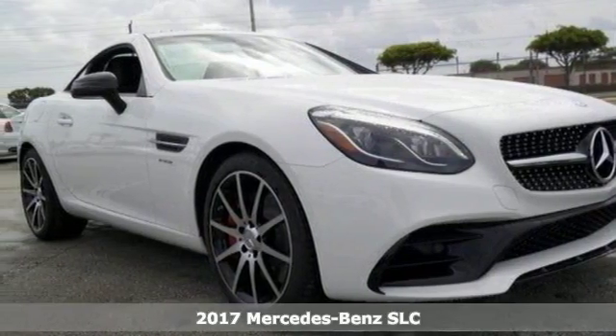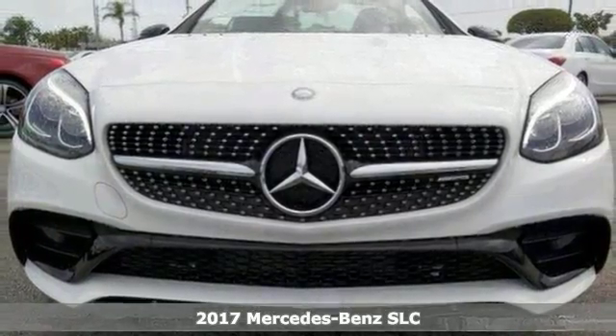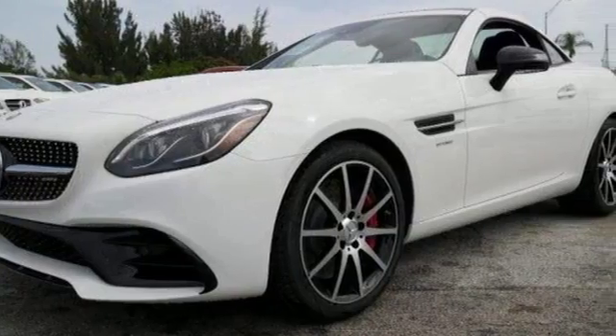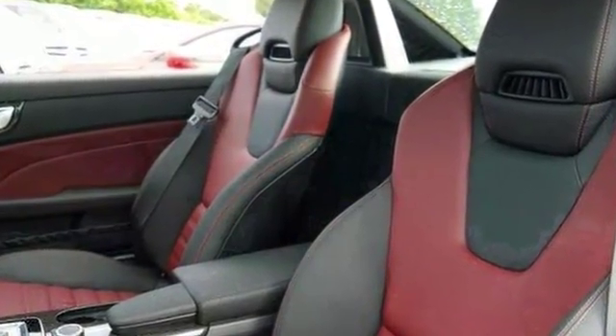Take a look at this stunning turbocharged 2017 Mercedes-Benz SLC 43 AMG. This sophisticated SLC 43 is designed for performance with luxurious style and comfort to spare.